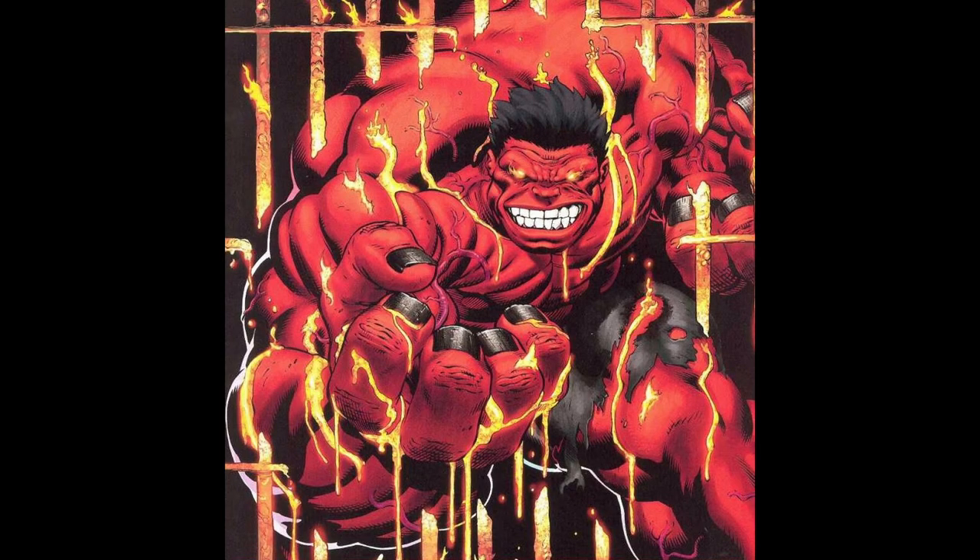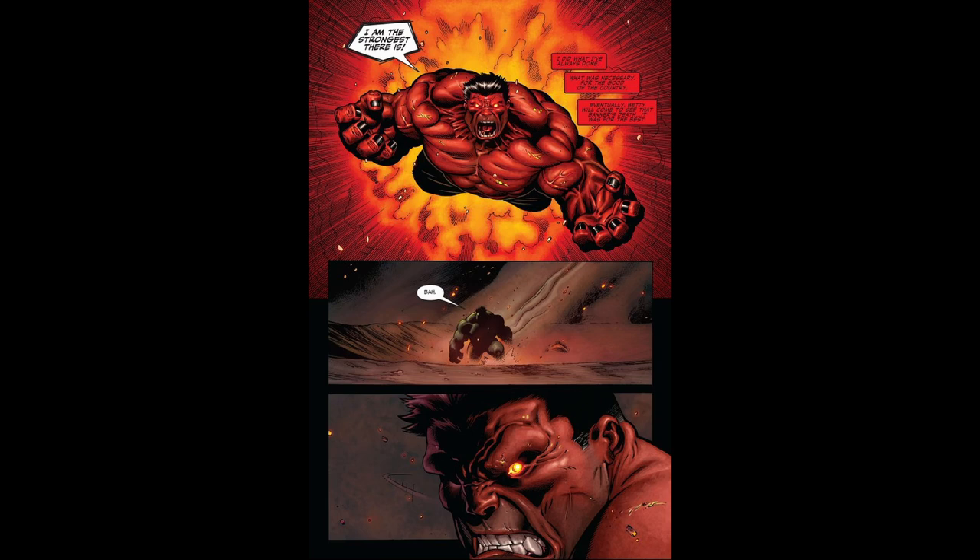This version of Hulk stands out due to his red color and unique powers, such as the ability to absorb energy, which increases his strength and heat levels.